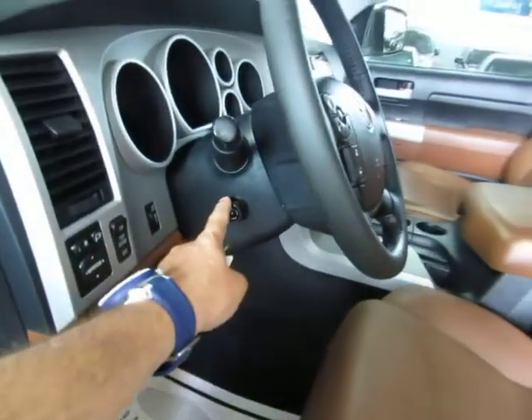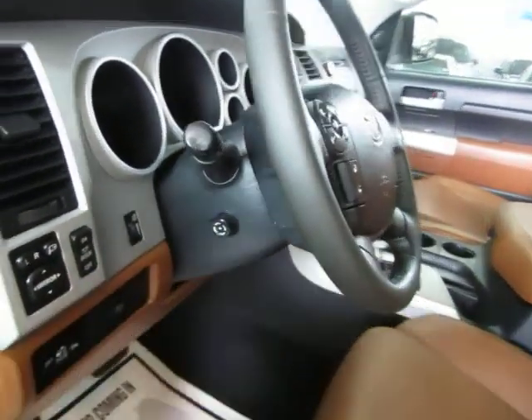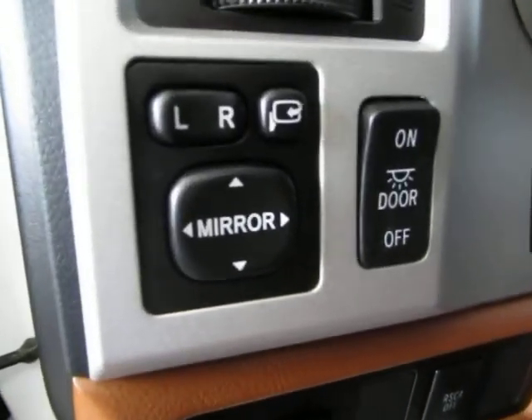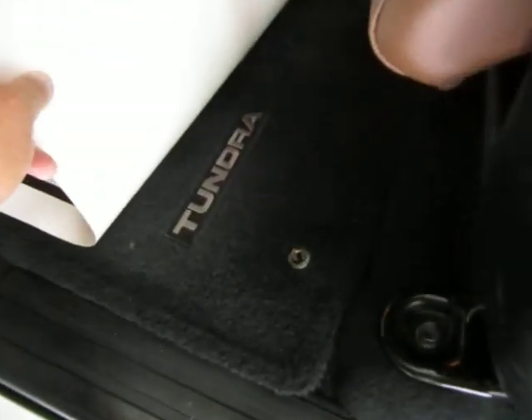There's a power tilt wheel — you need to have the car on for it to work, but it goes down, up, and is also telescopic, meaning in and out. Power mirrors with power folding mirrors, and it also has the factory floor mats with anchors.